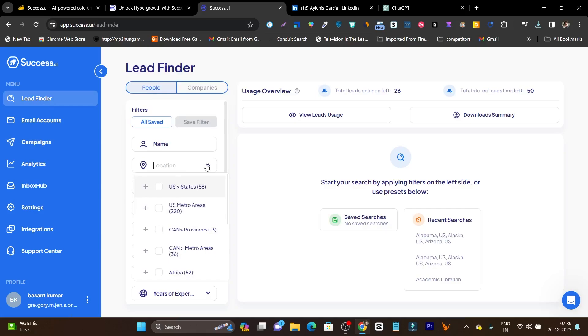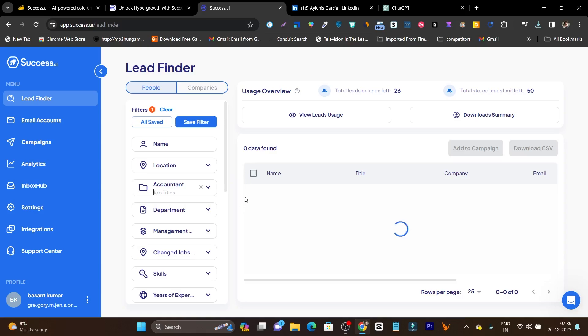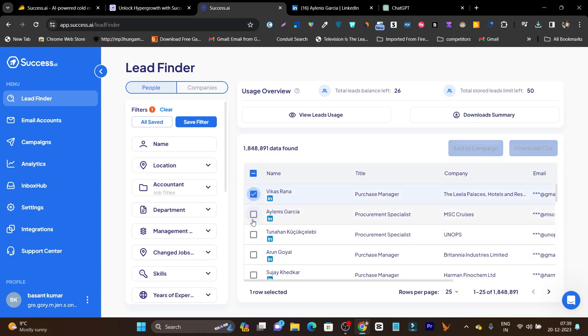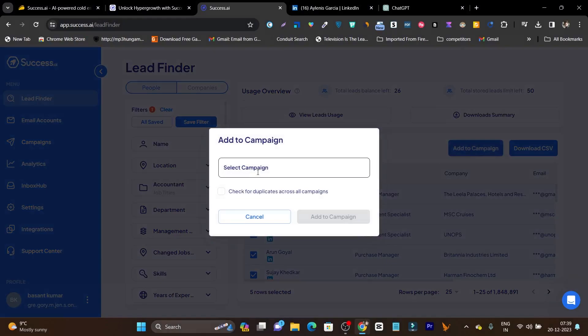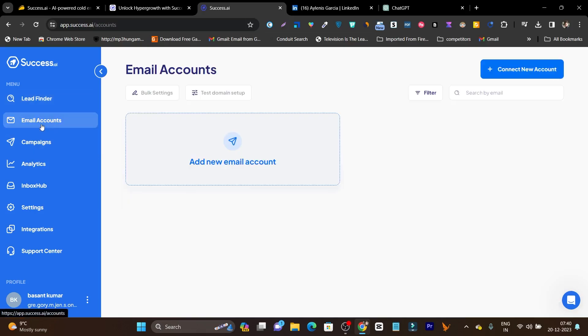Now let's go back to the Lead Finder. I'll search for accountants again. It's finding prospects — I'll select a few for the demo, maybe three to five. Click 'Add to Campaign,' select the campaign I just created, click 'Add to Campaign,' and now these leads are added to my campaign. This is the simple process I like about Success AI. There are other great tools also available but let me show them one by one so it's easy to understand.